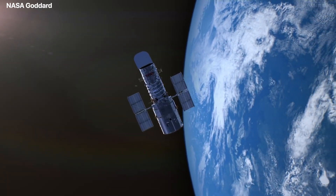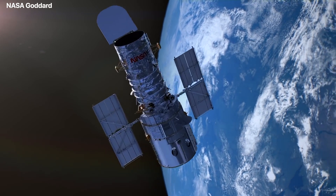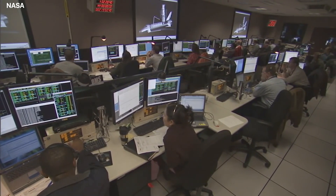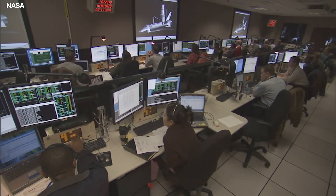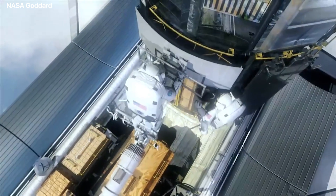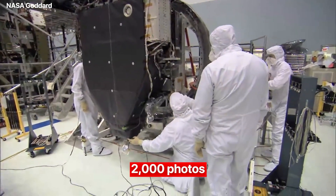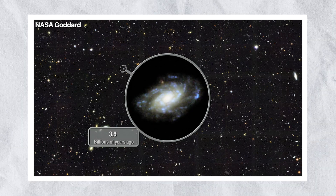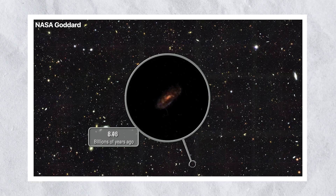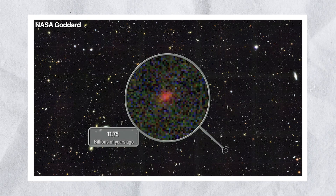The Hubble Extreme Deep Field was released by astronomers in 2012, compiled from ten years' worth of telescope data. The near-infrared camera and the advanced camera for surveys captured more than 2,000 photos, some of which showed galaxies even fainter and farther away than before. The image was later augmented with even additional galaxies.